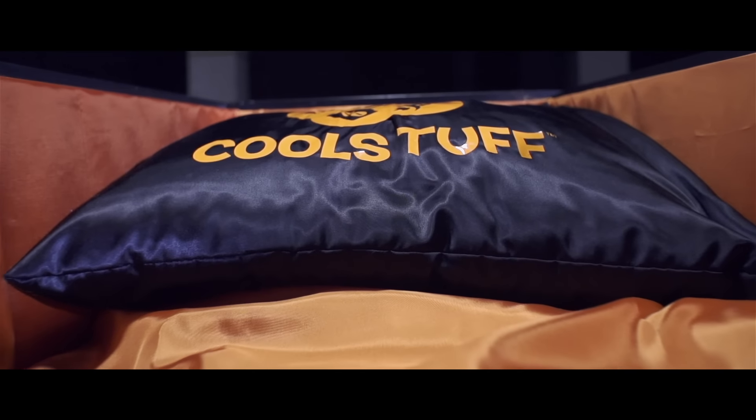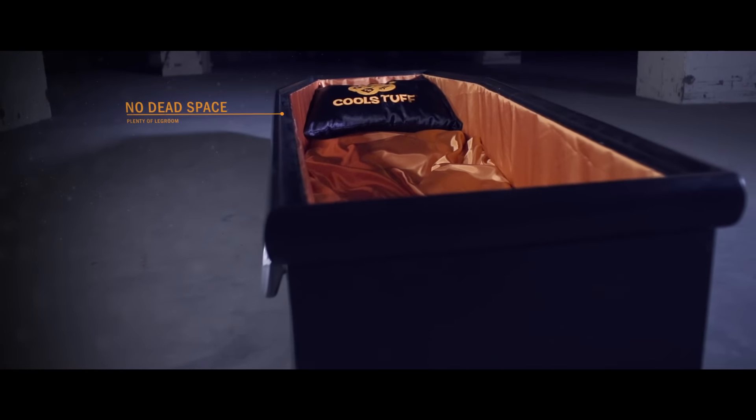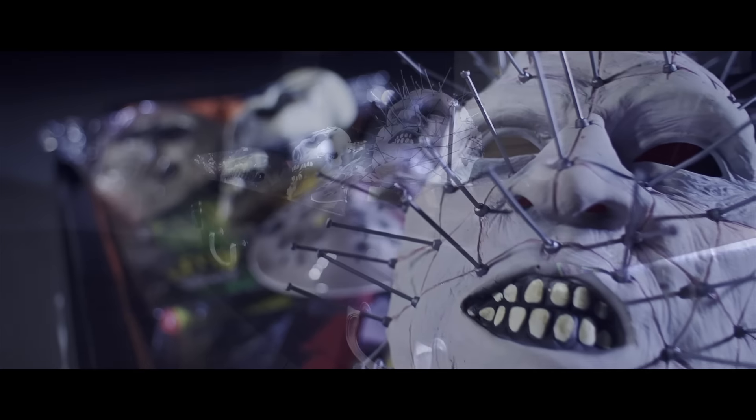The interior is covered with luxurious orange fabric and offers plenty of leg room with no dead space. It can hold a scary amount of Halloween products.